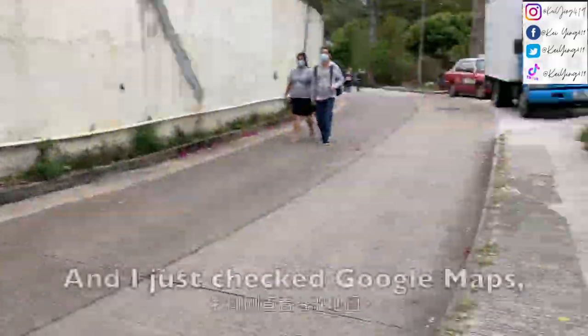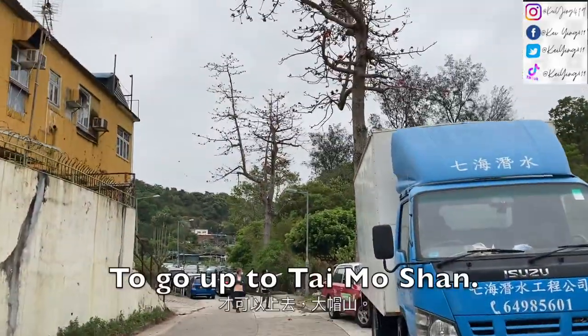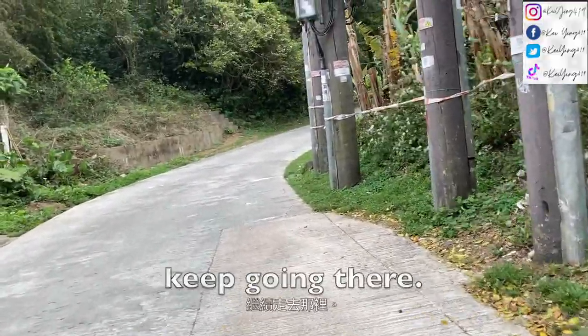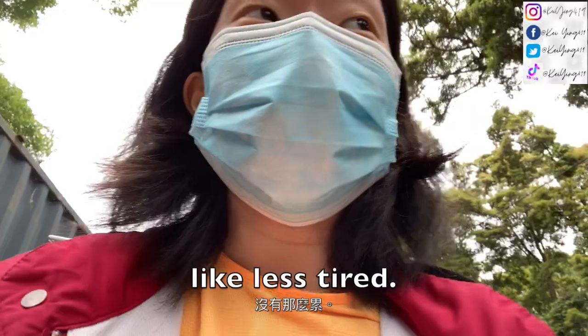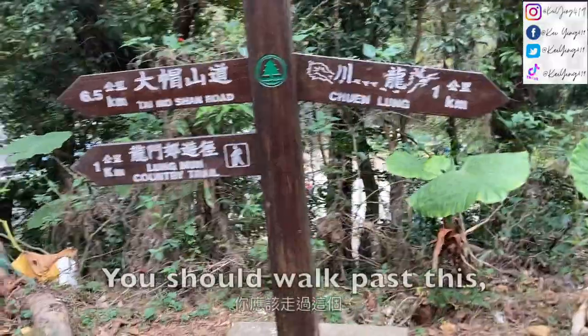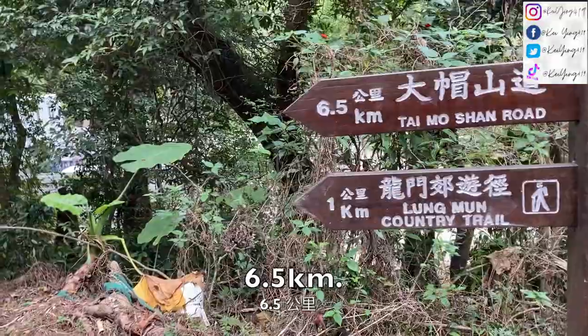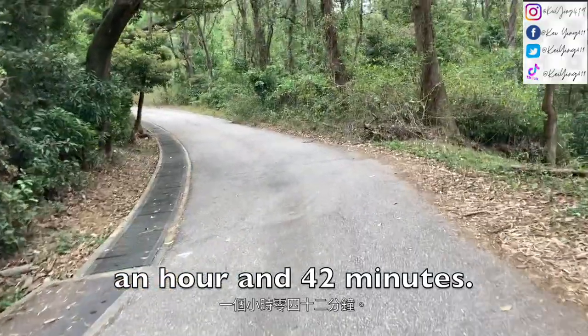I just arrived at this place and I checked Google Maps that you can walk along here to go up to Taemung San. When you reach this sign, keep going. It is actually the day after I had the six-hour hike yesterday and I woke up feeling less tired, so I decided to still do the Taemung San hike today. You should walk past the sign called the Taemung San road — it's around 6.5 kilometers, which is about an hour and 42 minutes according to Google Maps.